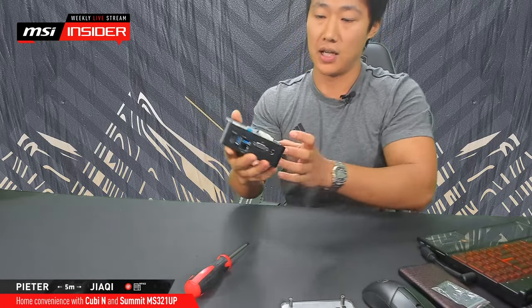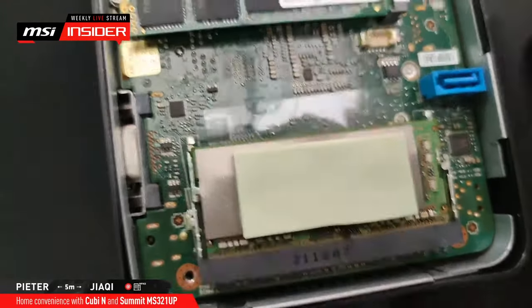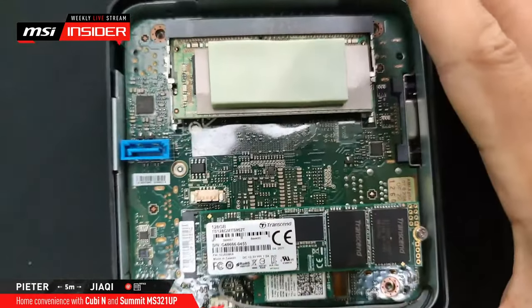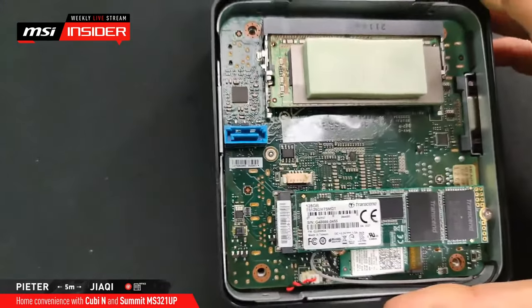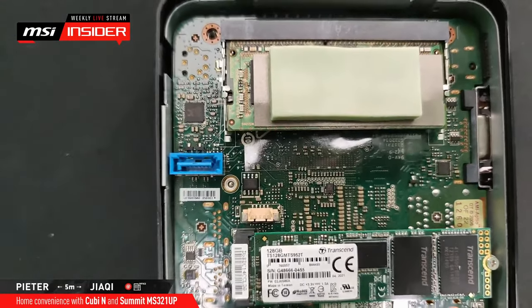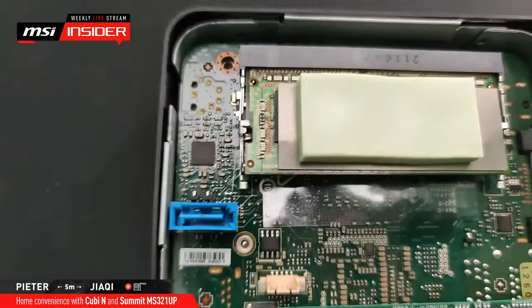So here you can see a huge thermal pad — that's the cooling pad for the SODIMM. This is your memory, not chewing gum. It's two-channel, and right now there's only a single SODIMM installed. Underneath there are two little hinges on the side — you click them to the side and it pops up, kind of like a PCIe M.2 SSD. If you've ever upgraded a laptop, it's exactly the same.